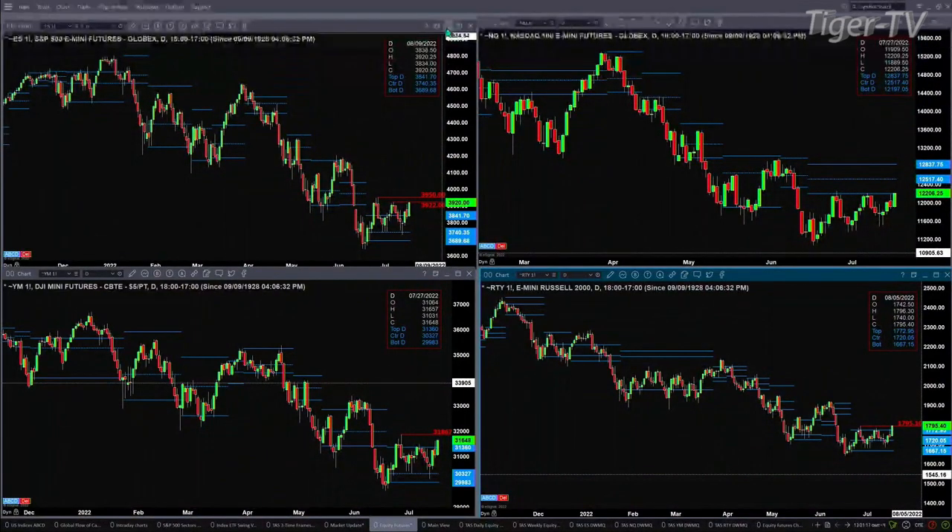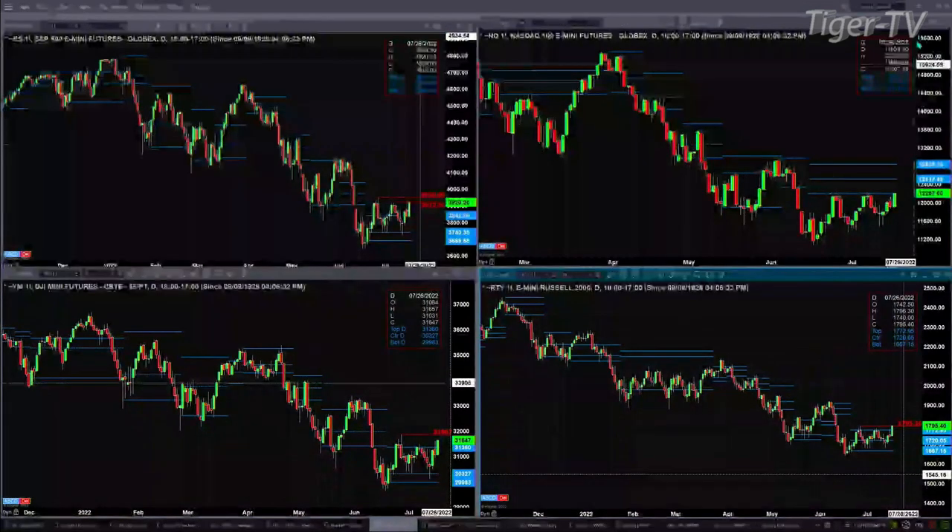If we take a look at the NQ, you can see that it's testing resistance — that is the bottom of its daily profile. We've been here before. That's at 12,197, and price is trading slightly above that at the 12,206 level. Price is at resistance. If you take a look at the Dow, it is above the top of its daily profile. If it continues to move higher, the resistance level to watch is at 31,867.